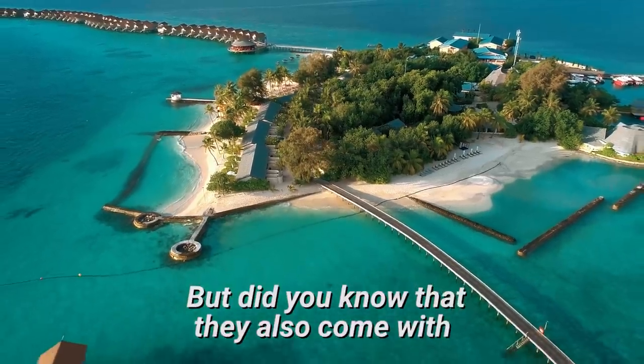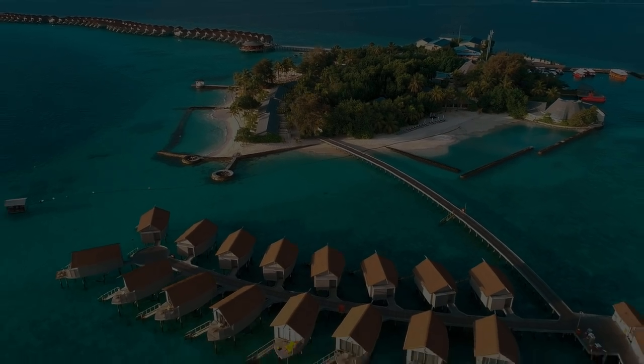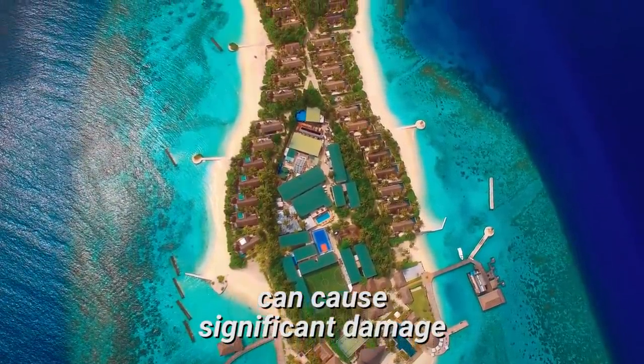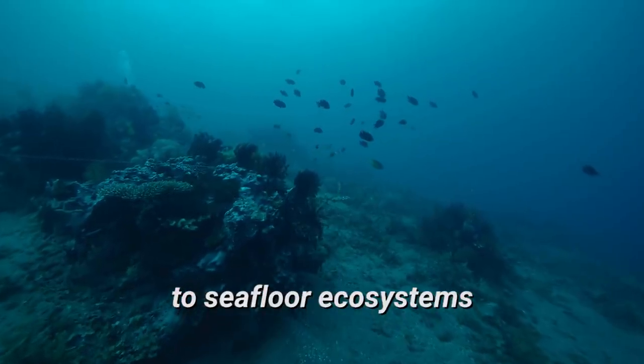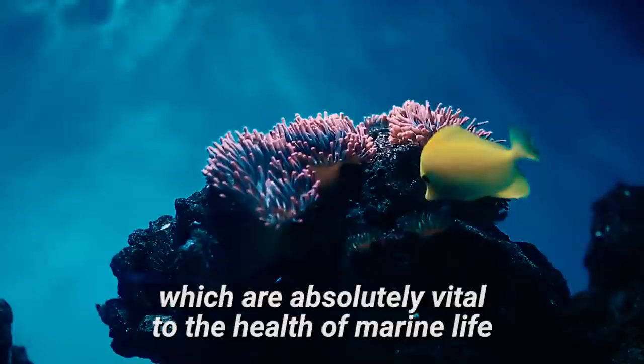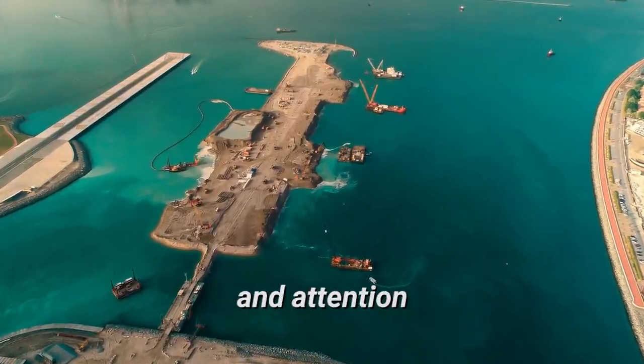But did you know that they also come with certain disadvantages? The building of artificial islands can cause significant damage to seafloor ecosystems, which are absolutely vital to the health of marine life. That's why they need to be constructed with a great deal of care and attention.